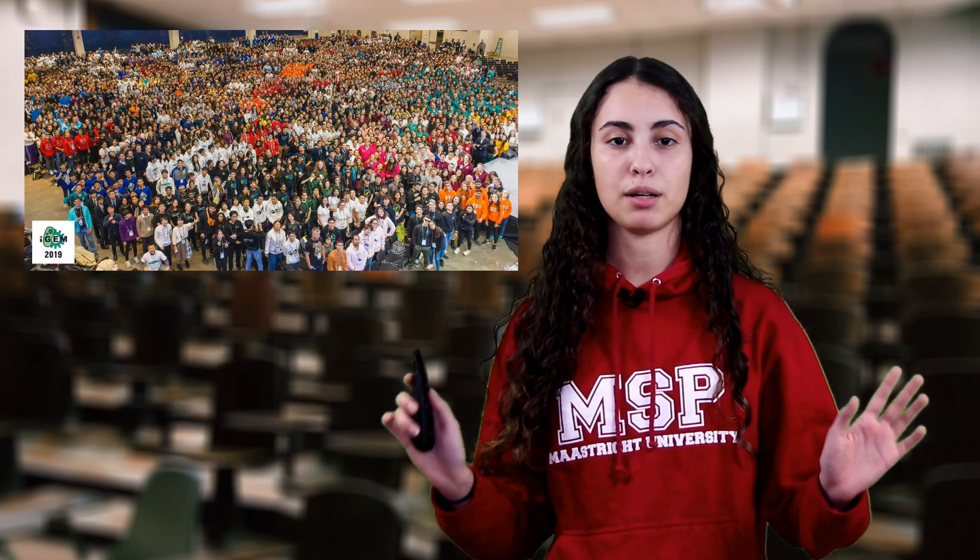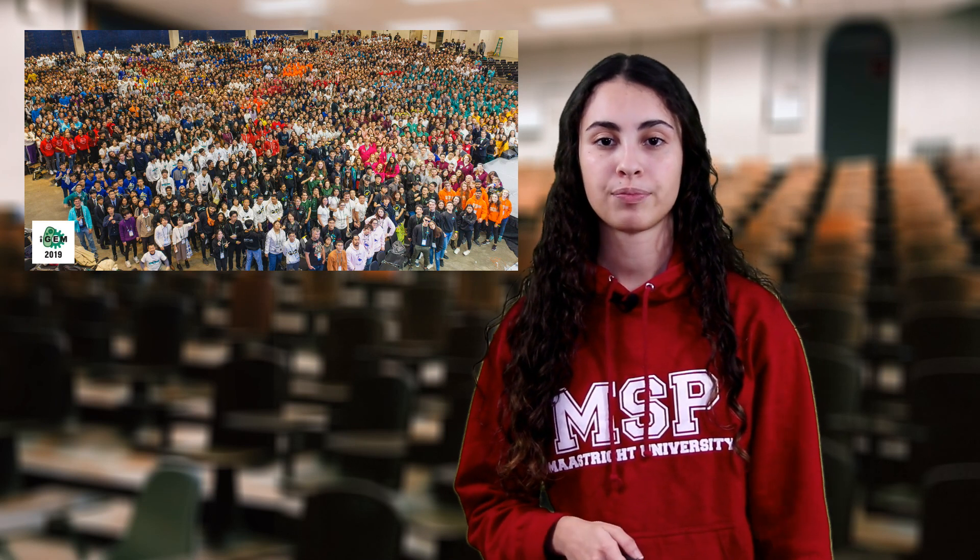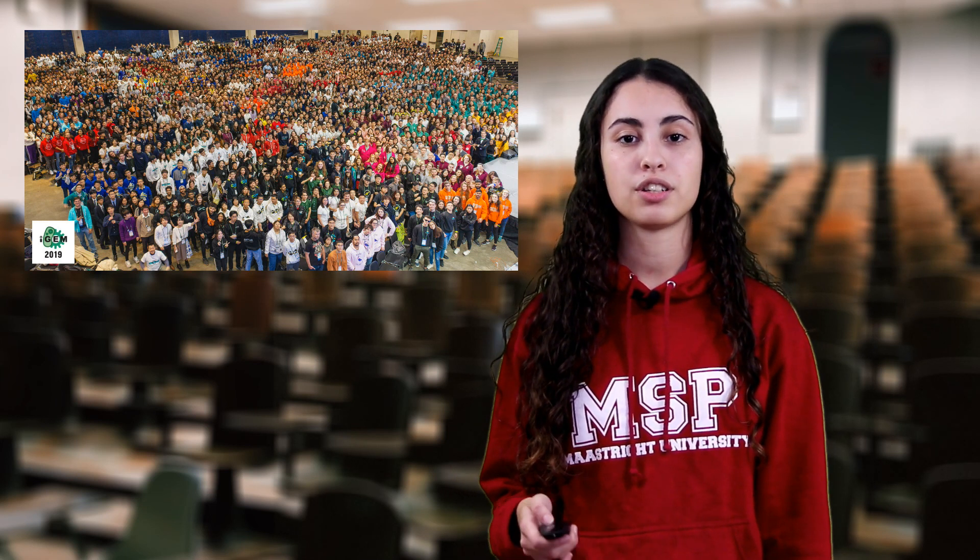There are several additional aspects such as public awareness and introduction to synthetic biology. Every year, since 2003, the teams present their projects at the annual conference, the Giant Jamboree, in Boston, Massachusetts, where teams meet each other and the winners are announced.